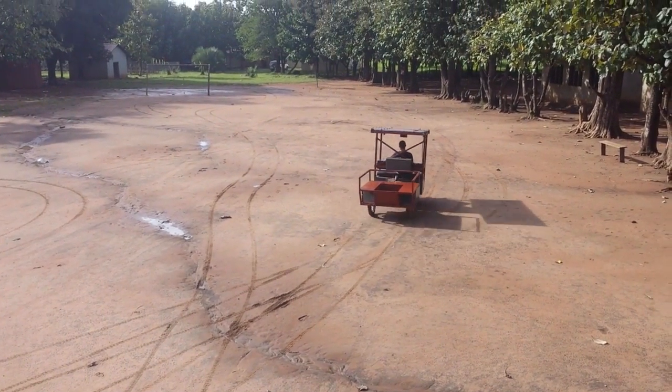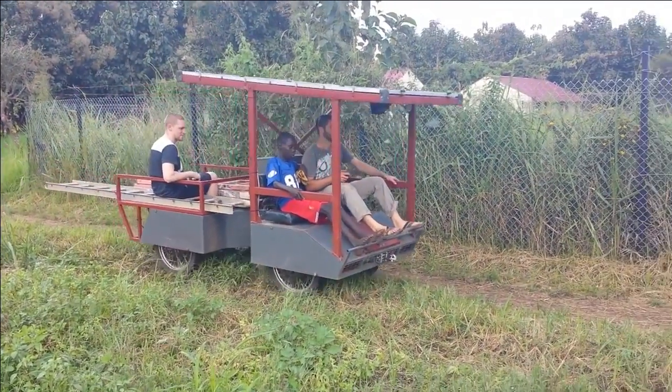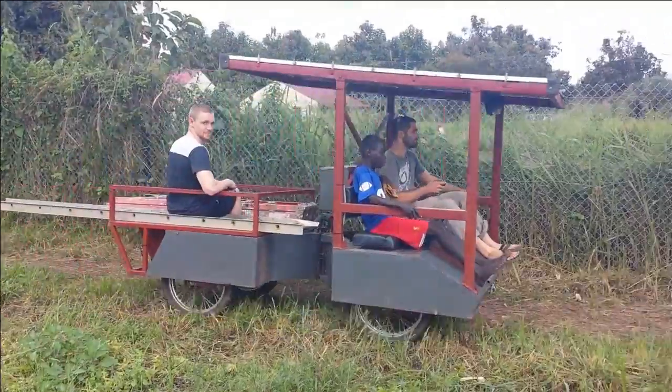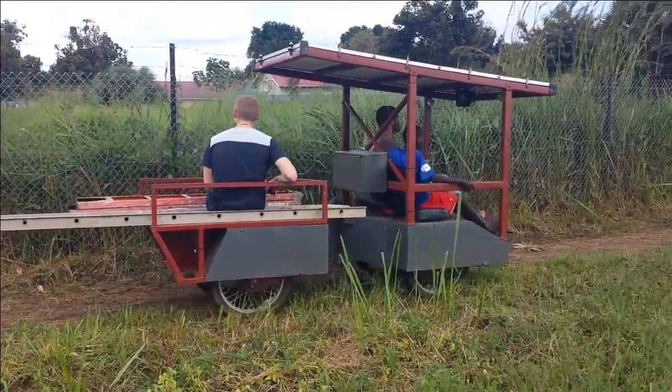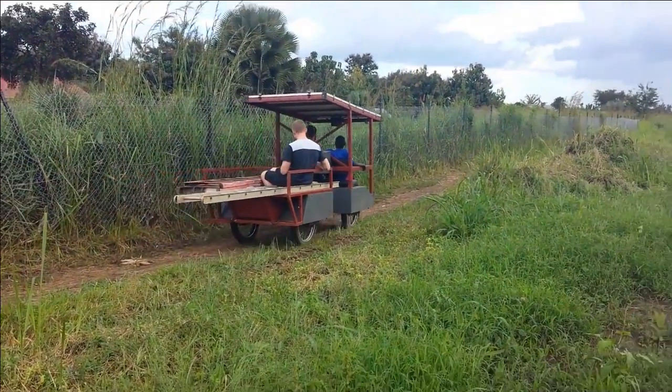Solar photovoltaics have now become affordable enough to be a cost-effective solution to the power issues in the developing world. The SUV is a mobile platform that works not only as a vehicle, but also as a mobile power plant, capable of supplying useful amounts of energy for people working off the grid.